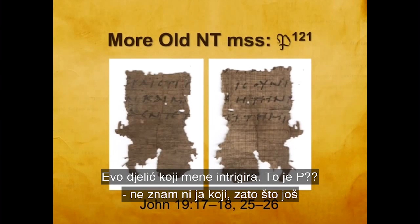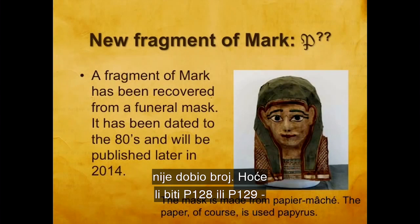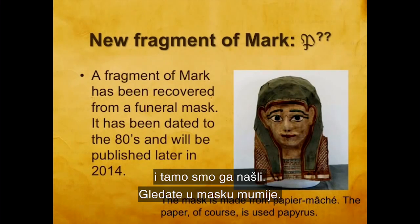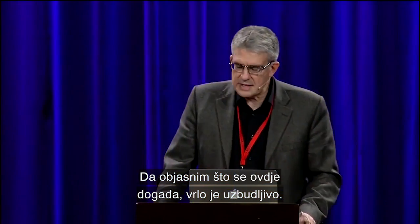But here's the one that really intrigues me — 'P I don't know what' — because it hasn't received a number yet. Will it be P 128, 129? I don't know. It'll be published later this year. And where did we find it? We dug underneath somebody's face, and there it was. That's a mummy mask that you're looking at. Let me explain what's going on here — this is very exciting.